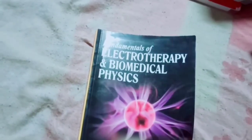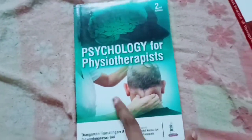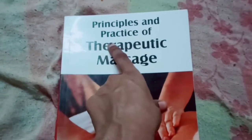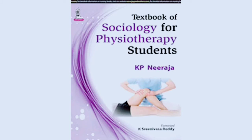Then we have Fundamental Electrotherapy and Biomedical Physics by Assis Kappal for biomedical physics. Then we have JP Psychology for Physiotherapists. Then we have Principles of Exercise Therapy by Dena Gardiner for exercise therapy, and Principles and Practice of Therapeutic Massage by JP. Next is a Textbook of Sociology for Physiotherapy Students.